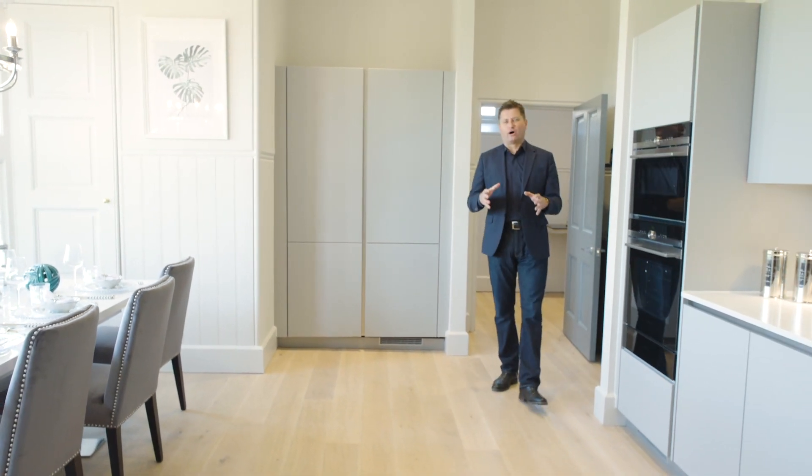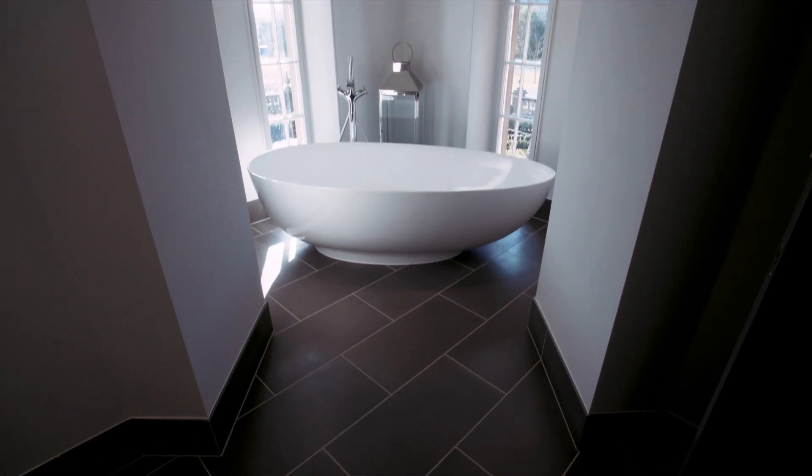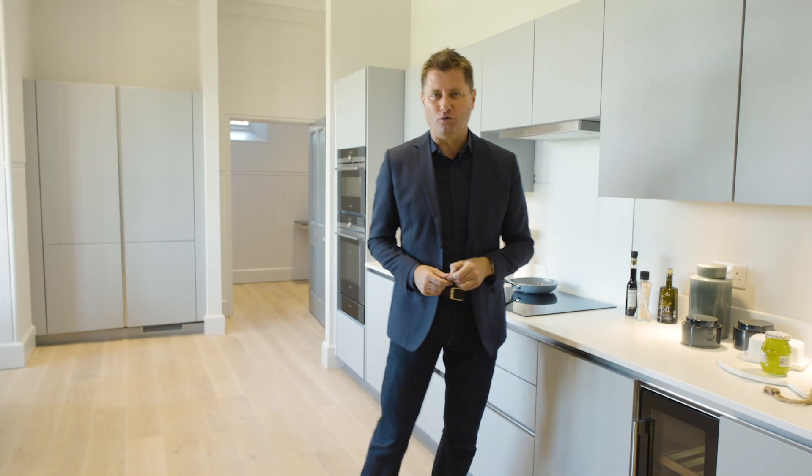You're right at the top of the building, and because every apartment in Donaldson's is so unique, every single kitchen and bathroom has to be specially designed. But the specification is really high and it all comes as standard, which is quite unusual in a new home.